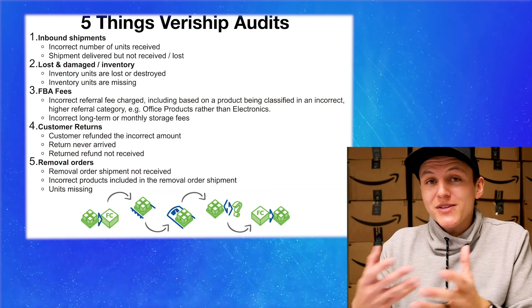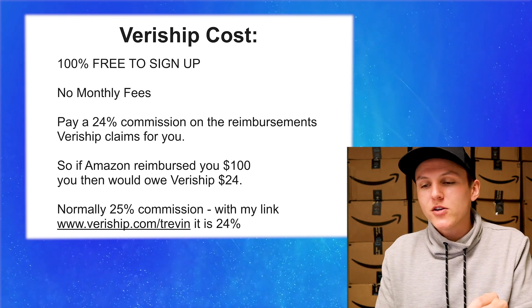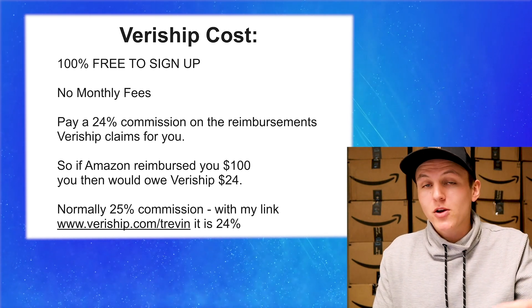Now that we understand what Veriship does — what they audit and why Amazon owes you money — what's the catch? How do I sign up, what is the cost, and who is this service for? The best part is it's 100% free to sign up, there are no monthly fees, and all you're going to do is pay a 24% commission on the reimbursements Veriship claims for you. So if Veriship goes out and gets you a hundred dollars of reimbursements, you would owe Veriship $24. You're not paying anything out of your pocket until you get a reimbursement — it's an absolute no-brainer.